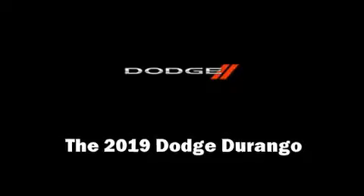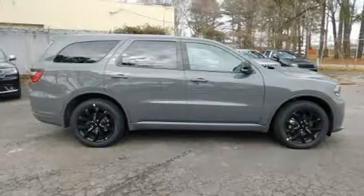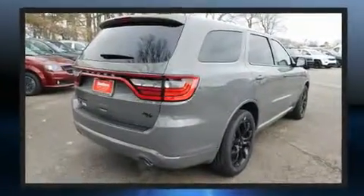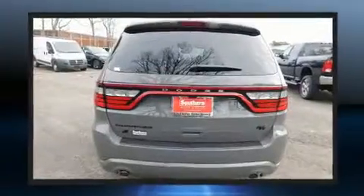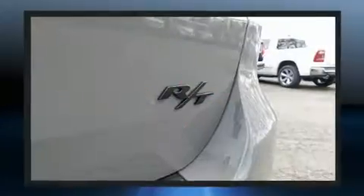The 2019 Dodge Durango. Under the hood you'll find an 8-cylinder engine with more than 350 horsepower, and all-wheel drive keeps this model firmly attached to the road surface. Well-tuned suspension and stability control deliver a spirited yet composed ride and drive.